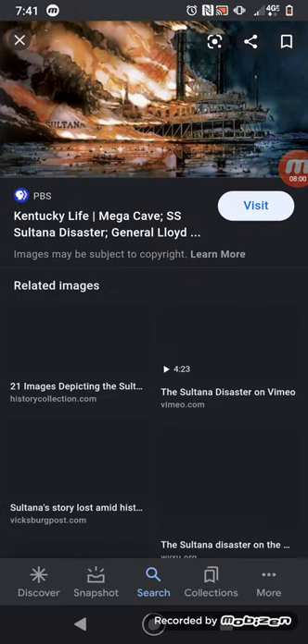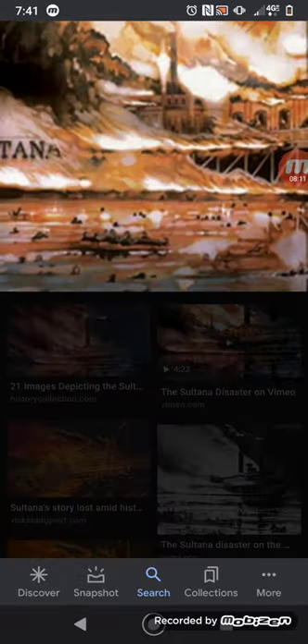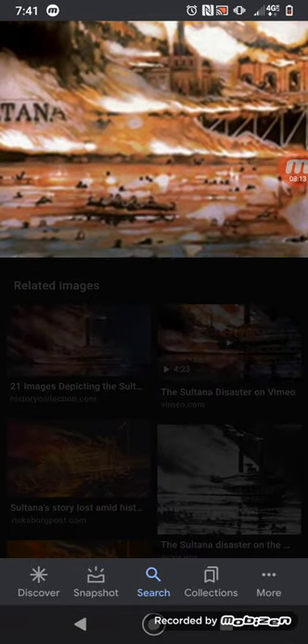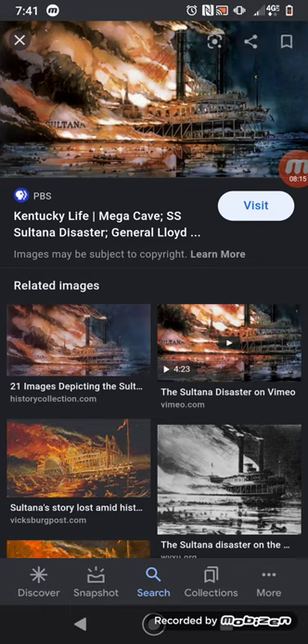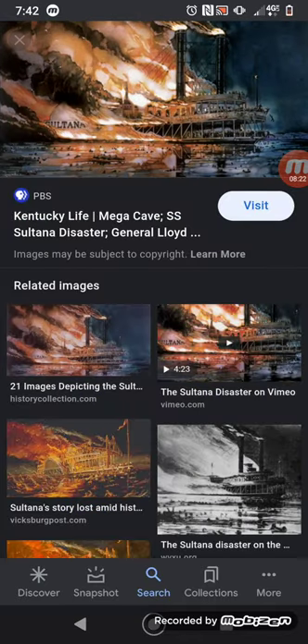This next picture is actually a painting of the Sultana when it was on fire. You can see the sheer amount of fire and the amount of people in the water. There are also people trapped on the balconies of the ship as well.